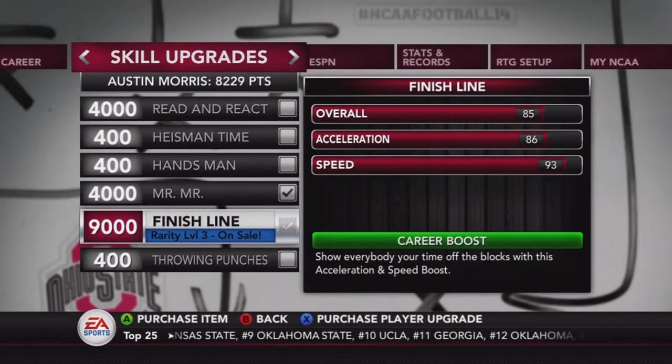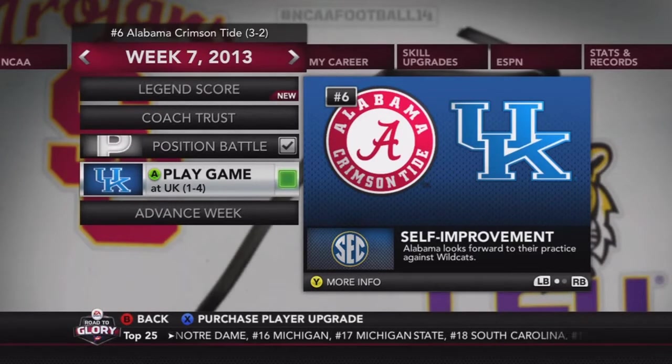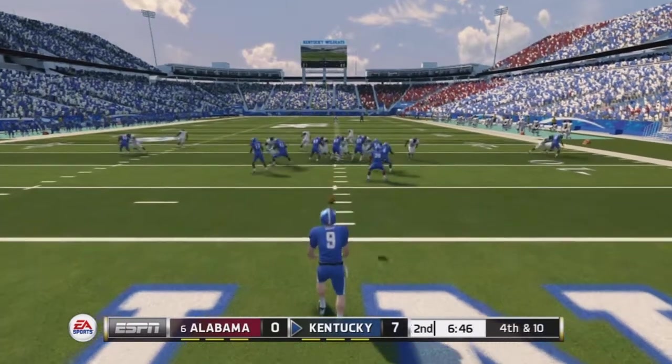Our overall is now at an 85, so that's nice. This is Week 7 and the number six ranked, three and two Alabama Crimson Tide will be at Kentucky. They are one and four, so it probably shouldn't be a tough game, but you never know. No gameplay shown from the first quarter.